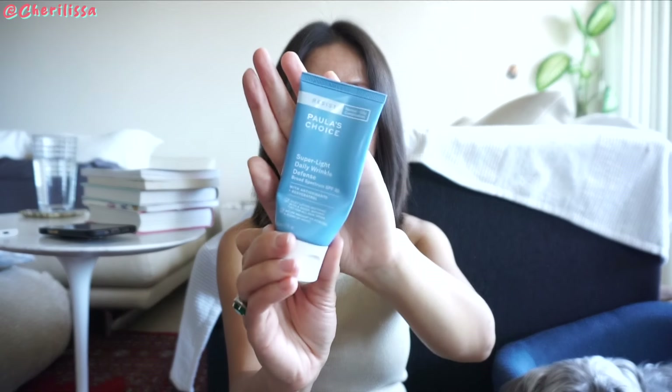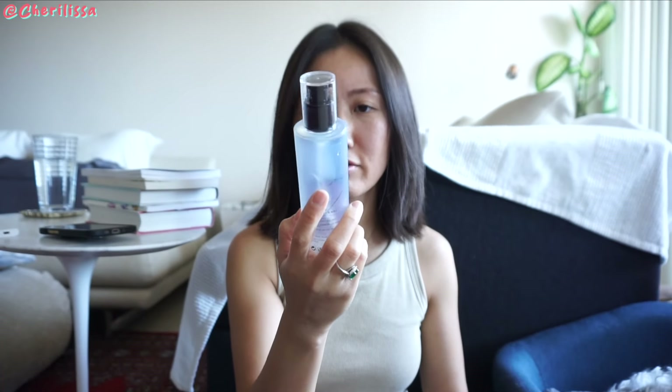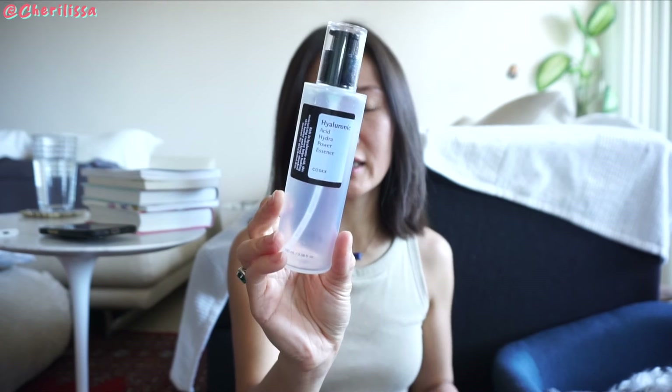For sunscreen, I finished this one — just a little bit left, but you can see I flattened the whole tube. I love this; it's lightly tinted. Almost like a serum or essence — it's the Hyaluronic Exit Hydra Power Essence. It's really lightweight and especially perfect for summer. In order to get ready and look good in summer, I don't want to spend a lot of time prepping my skin. Simple skincare with effective ingredients will be perfect for summertime.